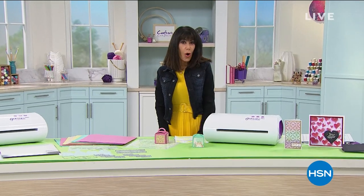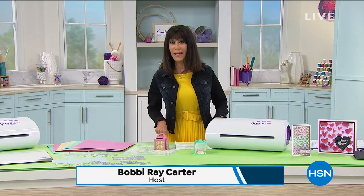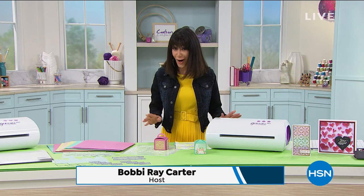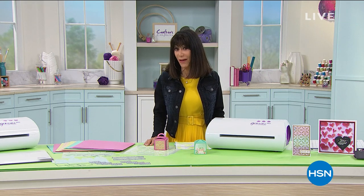Welcome to HSN. My name is Bobbi Rae Carter. We love our crafting day, and today crafting day is made even more glorious. It's back — five dollars to ship your entire cart. You girls were looking for it, asking for it, and it's been like one year since we've had that for you.